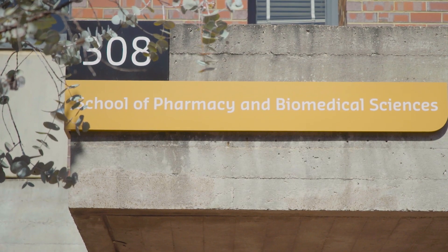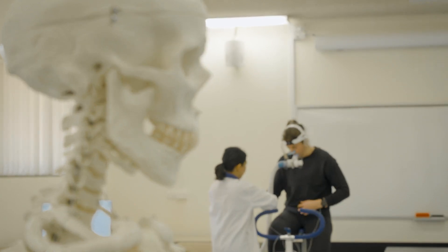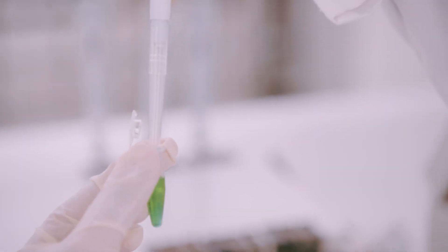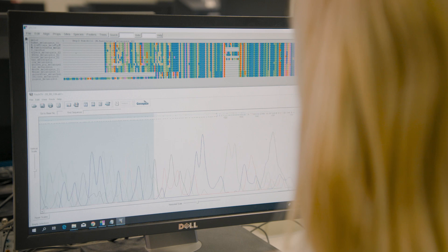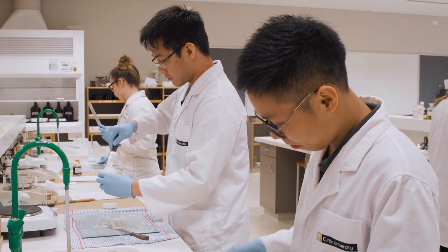The Bachelor of Biomedical Sciences is a three-year course. In the first year, students do a number of general science units in human biology, molecular genetics, general laboratory techniques, chemistry, epidemiology and biostatistics. Then in second and third year, they get to choose one or more majors in either human biomedicine, molecular genetics or pharmacology.